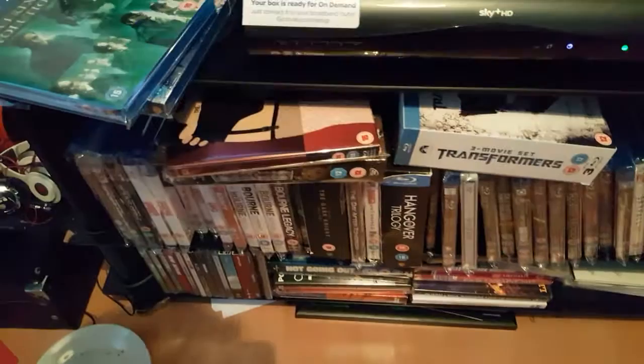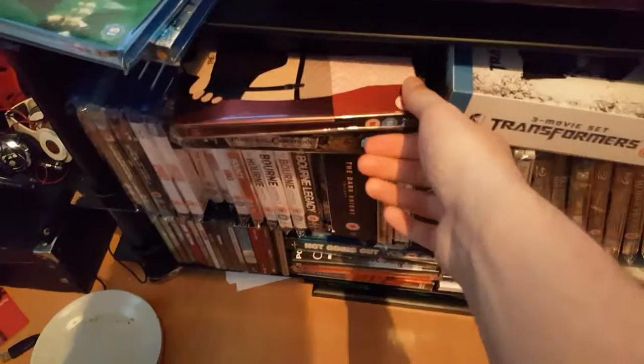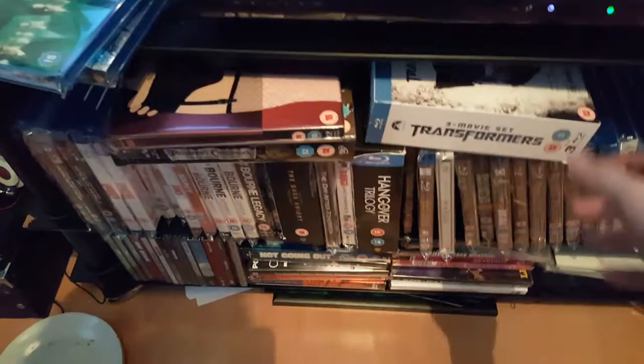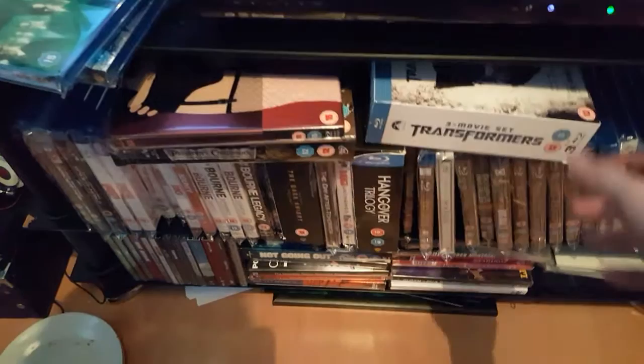That's my collection so far. Hopefully this video wasn't too long for you. As I said, I've got another couple of Blu-rays coming in the next couple of days — the Batman Collection. So I'll probably talk about that as well, and I'll try to keep more videos coming. When I get through to watching some of these films I'll give a wee review on it. Enjoy it, and thanks for watching. Bye.